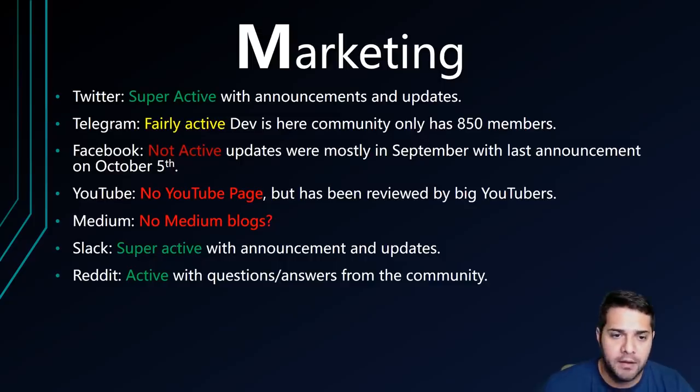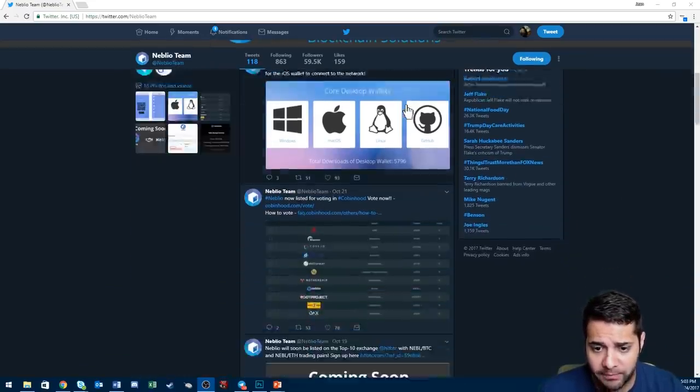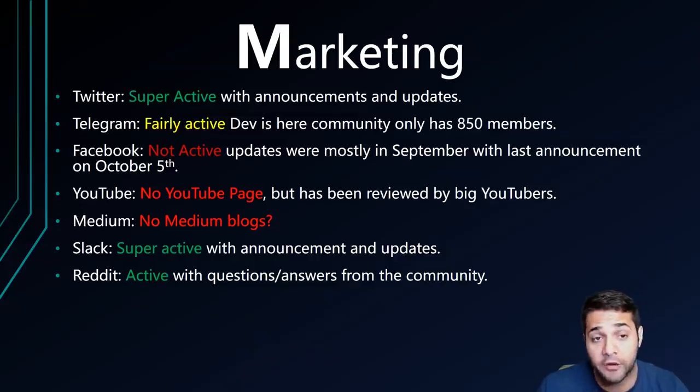Now for the marketing. Neblio has a super active Twitter with announcements and updates daily — they've been super active with their last post 13 hours ago, October 22nd. Their Telegram is fairly active with a dev that can help answer questions, but it only has about 851 members. Their Facebook is not active at all. They have no YouTube page and no Medium blogs from the company. Their Slack is super active with announcements and updates, and the Reddit is active with the community responding to questions.